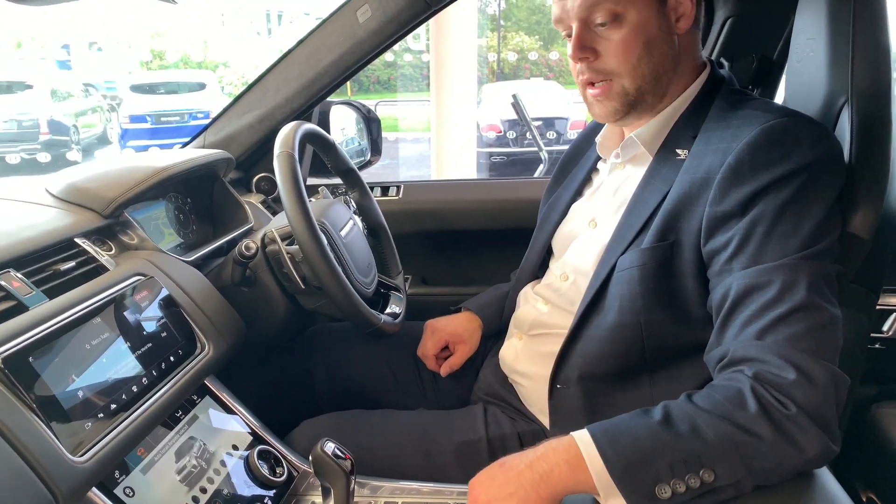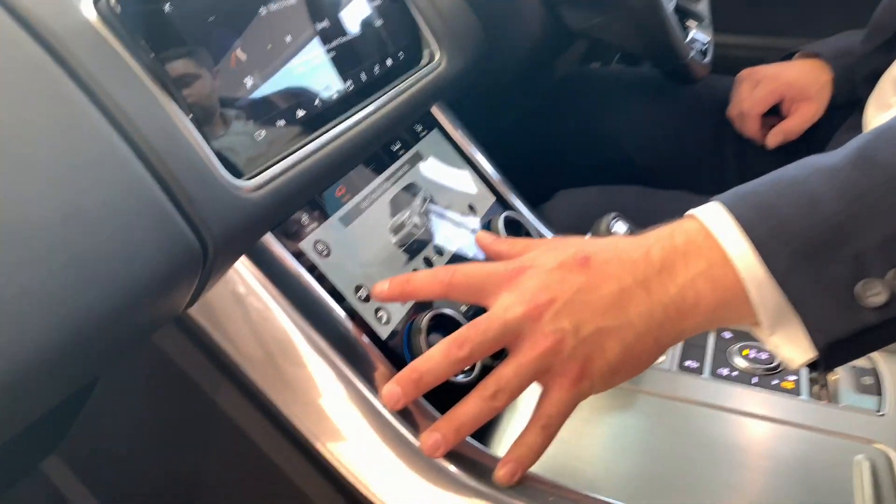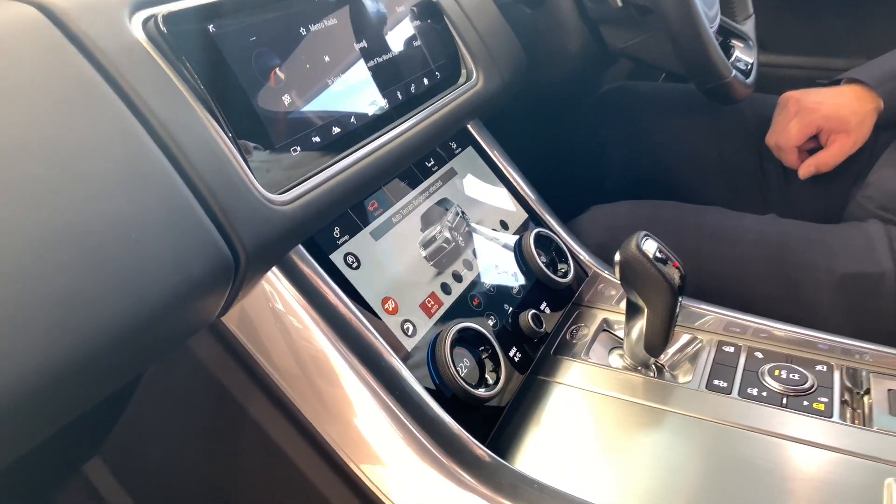Another great feature of the SVR line is the sports exhaust, which is switchable, so one touch transforms the car.